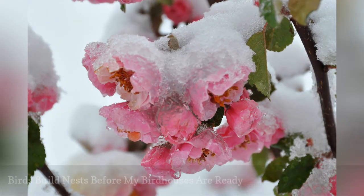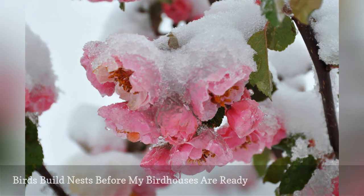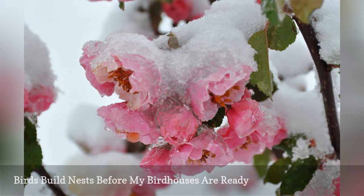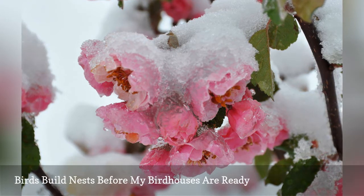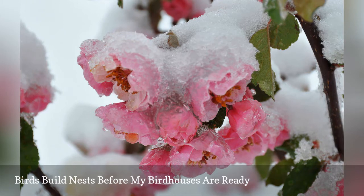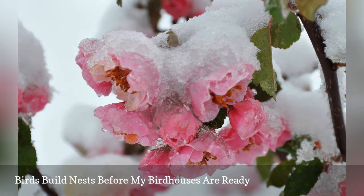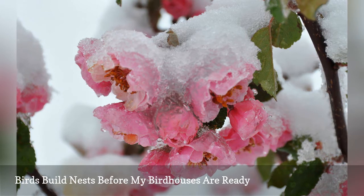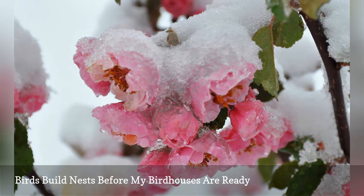If you're waiting until spring flowers bloom to put up birdhouses, it may be too late to attract the first nesters. Early nesting birds may still investigate the house for additional broods later in the season. Putting houses up earlier can help attract the earliest nesting species and ensure the houses are ready for residents. Ideally, have houses ready to go in late winter to be available for every nesting bird.